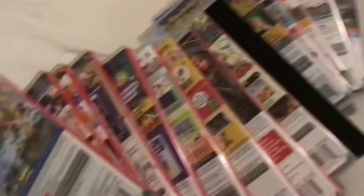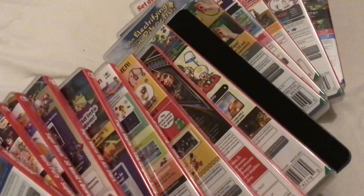So there we are, that's my Nintendo Switch collection. It's a small one as I said but still it's decent enough I'd say. Anyways, thank you for watching and bye for now.